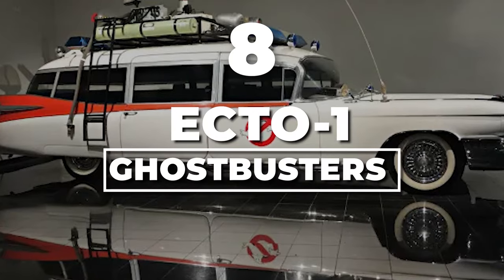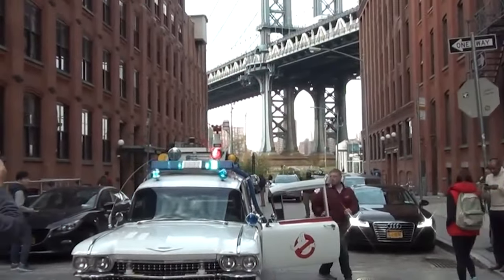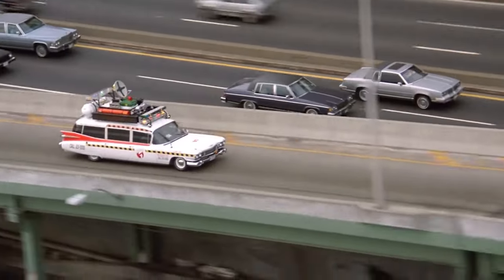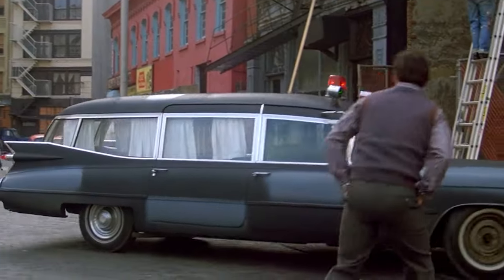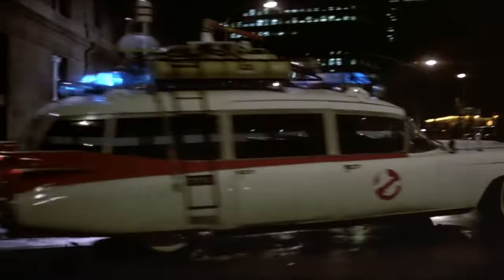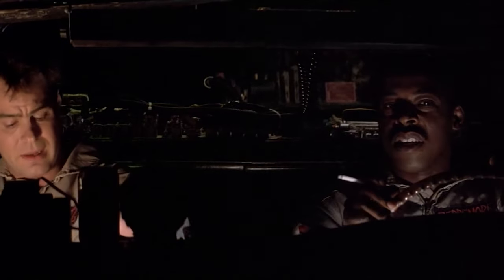Number 8: Ecto-1, Ghostbusters. The Ecto-1 — or as we like to call it, the Ectomobile — is the rock star of the Ghostbusters gang. It was a 1959 Cadillac Miller Meteor Sentinel, originally an ambulance turned into a limo-style ghost-busting machine, crafted by the genius Stephen Dane, credited as a hardware consultant. This bad boy was the Ghostbusters' ticket to zoom around New York City, putting those pesky ghosts in their place.